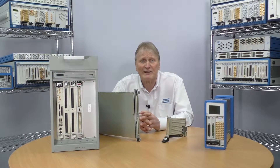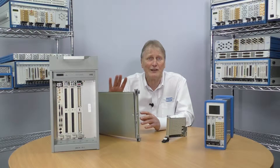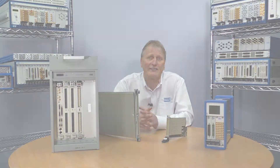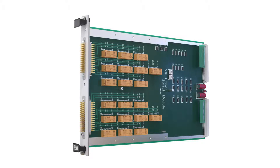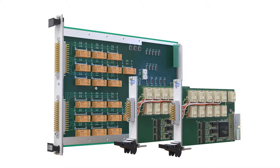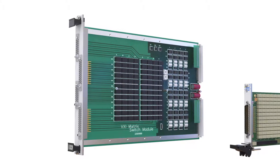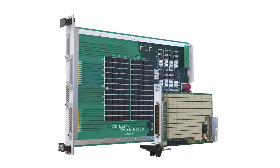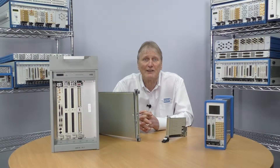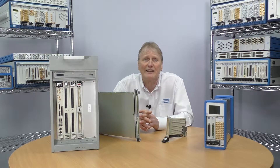The next issue is module real estate. A VXI C size module has a lot more usable area than the standard 3U PXI module, meaning that in some cases two PXI modules may be required to replicate the original functionality. Generally, however, VXI module designs do not have the density of today's PXI switch modules, and so this is not usually an issue. In addition, Pickering is making use of new technology to introduce advanced features such as embedded relay self-test, something that had not been available in VXI.